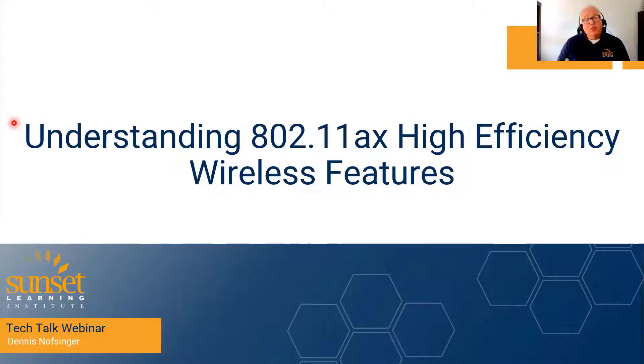Good morning — or late morning, depending where you are in the world. My name is Dennis Novstinger and I will be conducting the tech talk webinar today about understanding 802.11ax — Apple X-Ray AX — High Efficiency Wireless features, and that's what we're going to be talking about today.